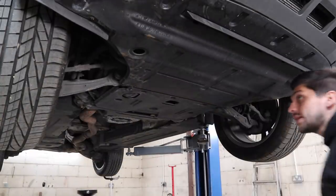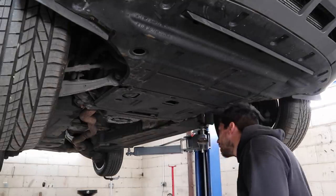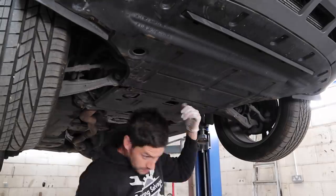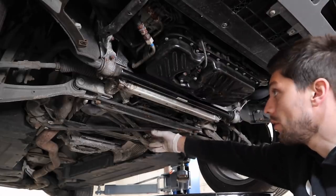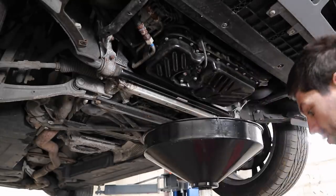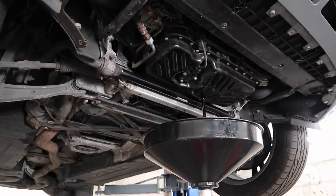To remove the under tray you'll need a T25, a flat head or Pozi screwdriver, and a trim tool to remove the clips from the under-tray beneath the gearbox. With the under tray off everything looks nice and clean with no oil leaks. First thing now is to undo the oil sump plug, crack it off, and let the oil drain. While that's draining, we'll go over and change the fuel filter.